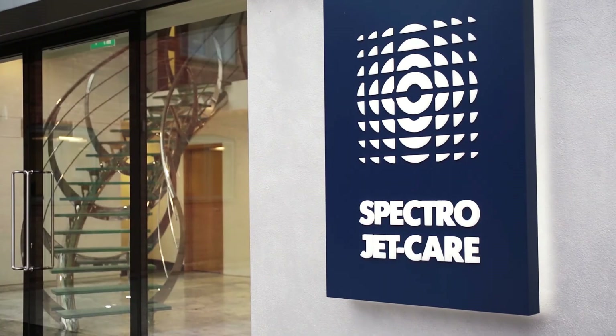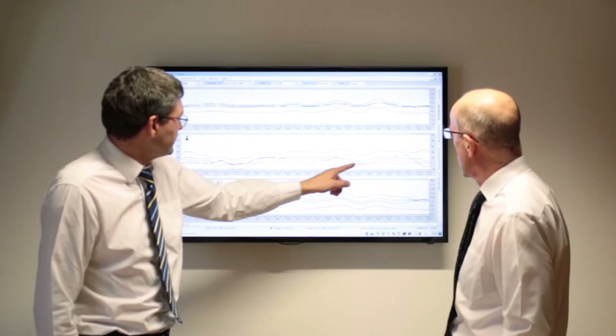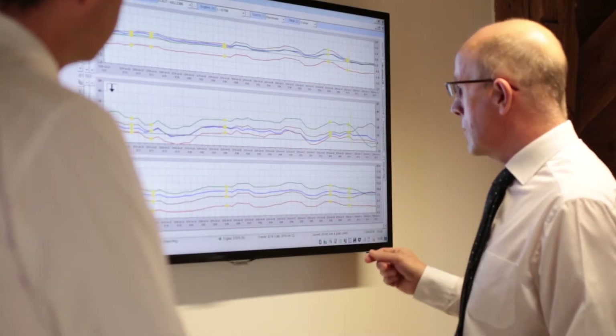Behind our success is a highly experienced team of engineers with an extensive understanding of aviation engines and flight operations. They review every trend received, enabling them to identify a range of engine faults, and will contact key personnel to alert them of any significant engine trend shifts that highlight potential issues, as well as offering immediate advice on fault diagnosis.